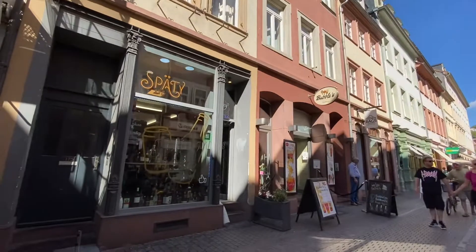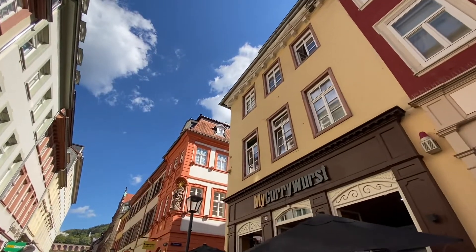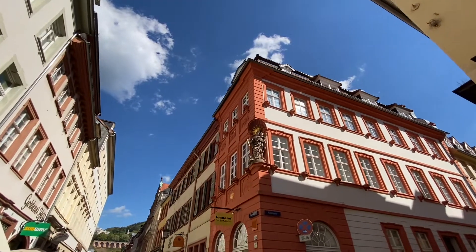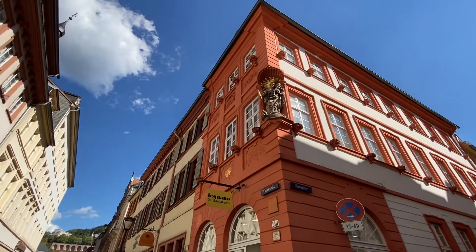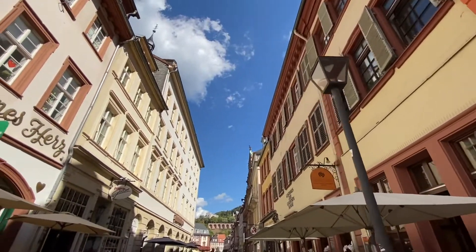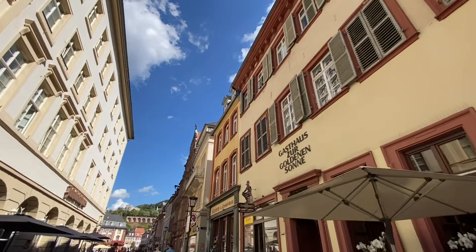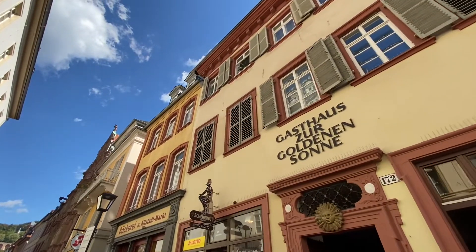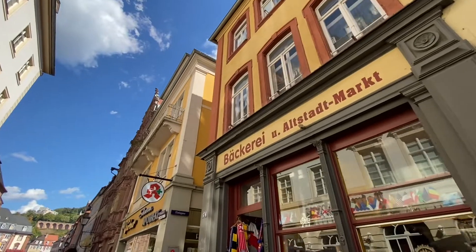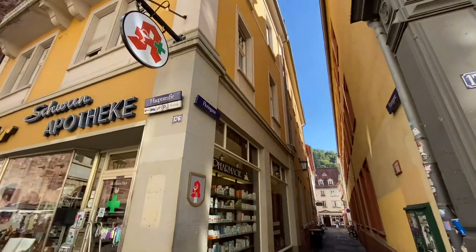Bubble tea, whiskey, curry wurst. Kind of a Catholic town with all these Madonnas and things, except it is a Protestant town - it became Protestant after, during the Reformation. Bakery. I love all these little streets, the side streets that go up through here.